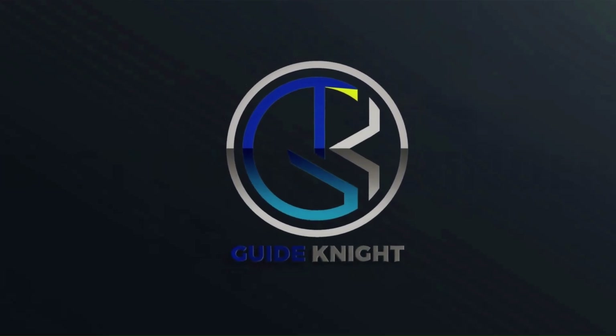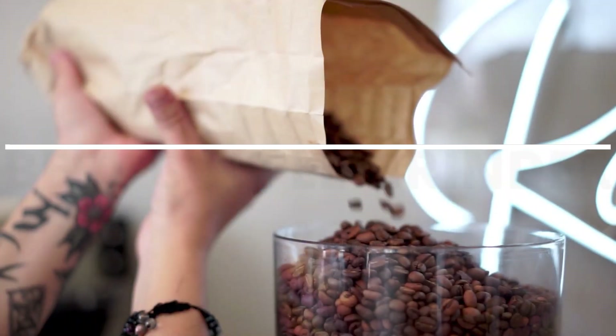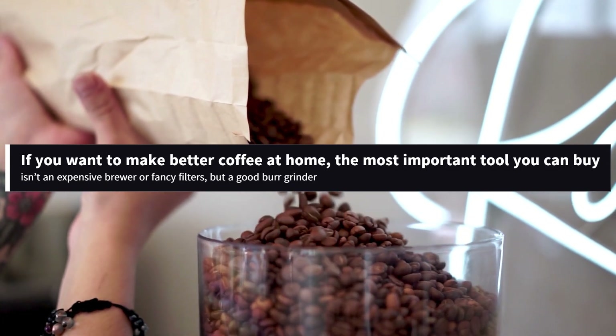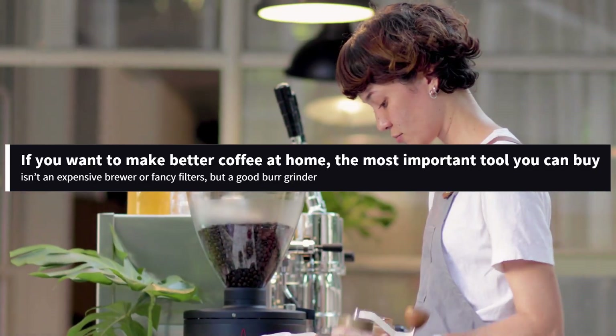Hello! Welcome to the GuideKnight YouTube channel. If you want to make better coffee at home, the most important tool you can buy isn't an expensive brewer or fancy filter, but a good burr grinder.